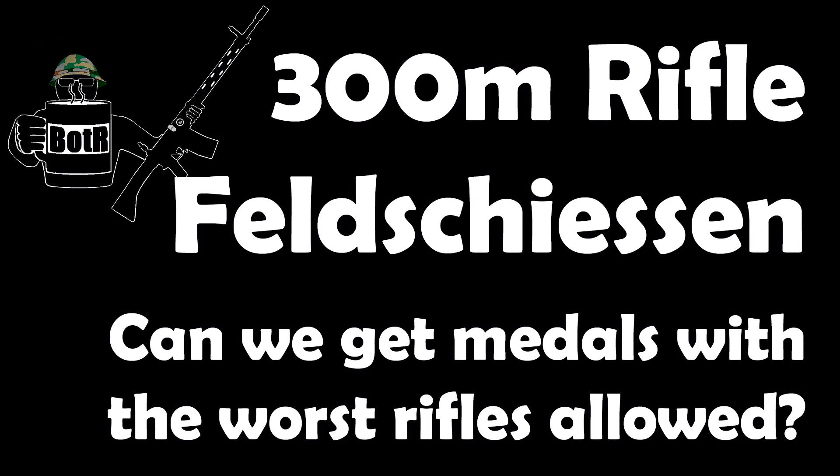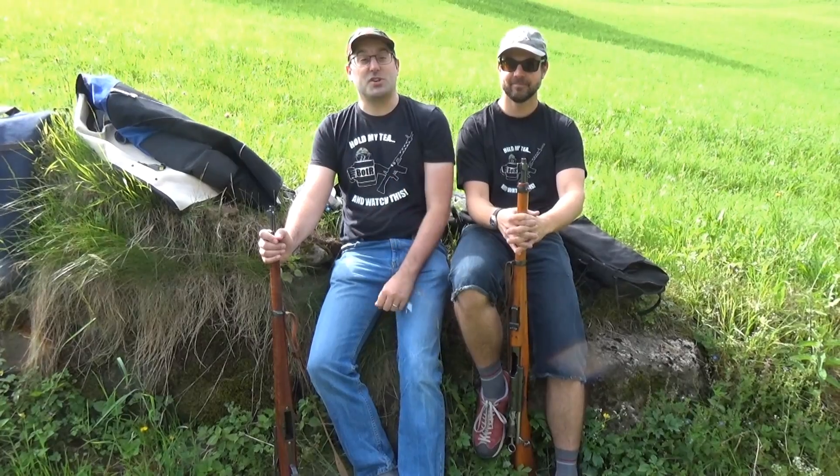Nothing quite like overhead Swiss gunfire on a Saturday morning. Hello and welcome to Bloke on the Range. Today we're doing the Feldschießen, the world's largest shooting competition.